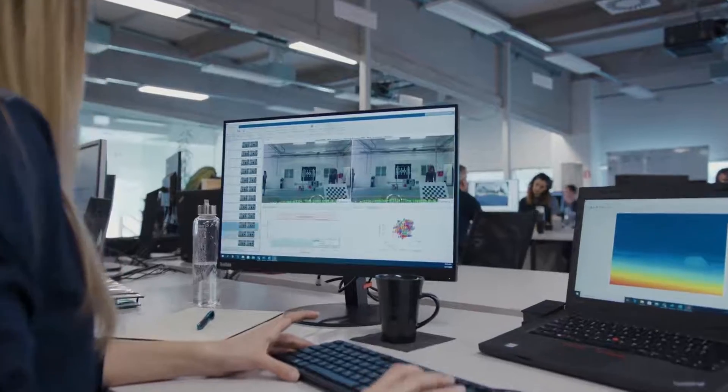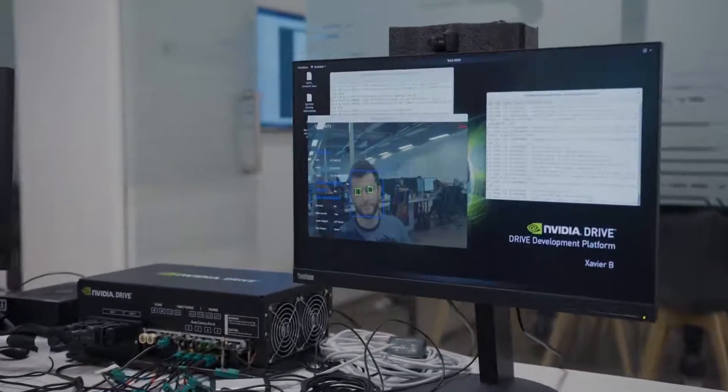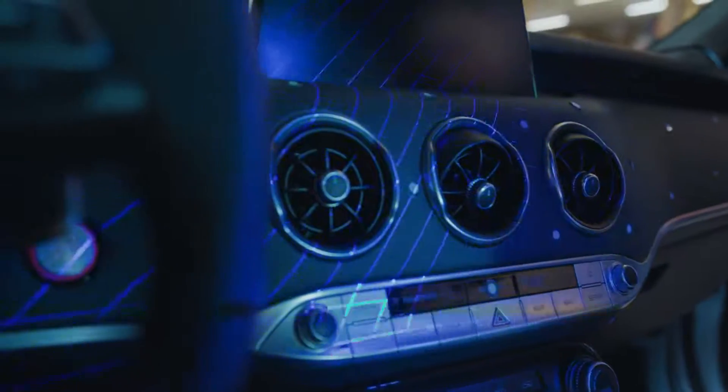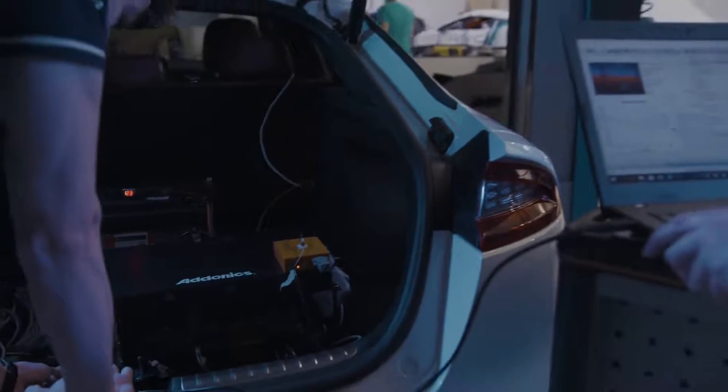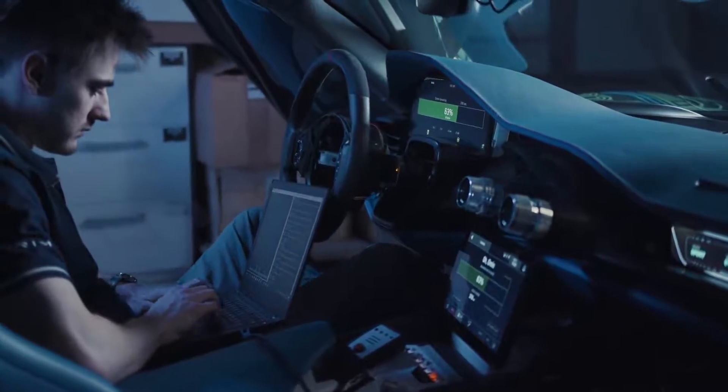Three years ago we started to build an AI team in the company to develop the driver coach. Since then they have been working hard to make this work. We pride ourselves on developing the hardware and software for all the electronics in our cars on our own. But in the driver coach we use an NVIDIA supercomputer to process the immense amount of data needed to go really fast on a racetrack in a safe way.